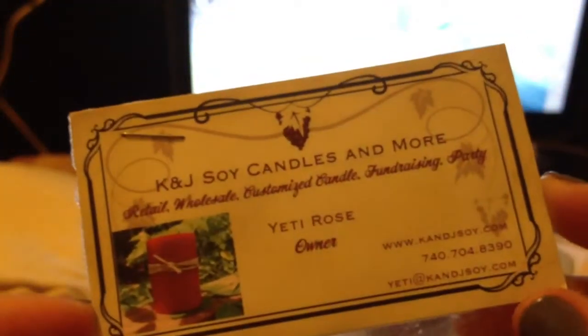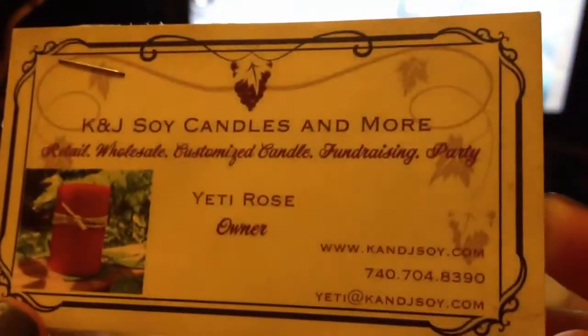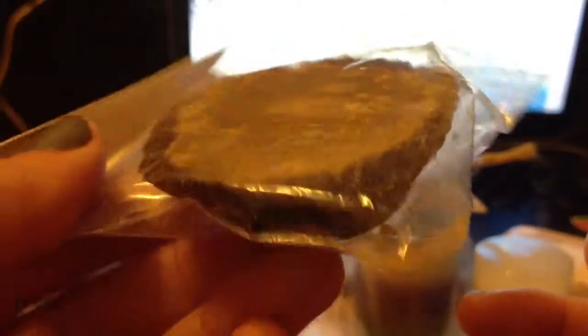The next thing I got is this K&J Soy Candle and More — that's the website. Very interesting. And this is in gingerbread cookies scent. Look at that — it looks like a peanut butter cup. If you've had one of those before, then you probably know this looks exactly like that, and it smells good too.